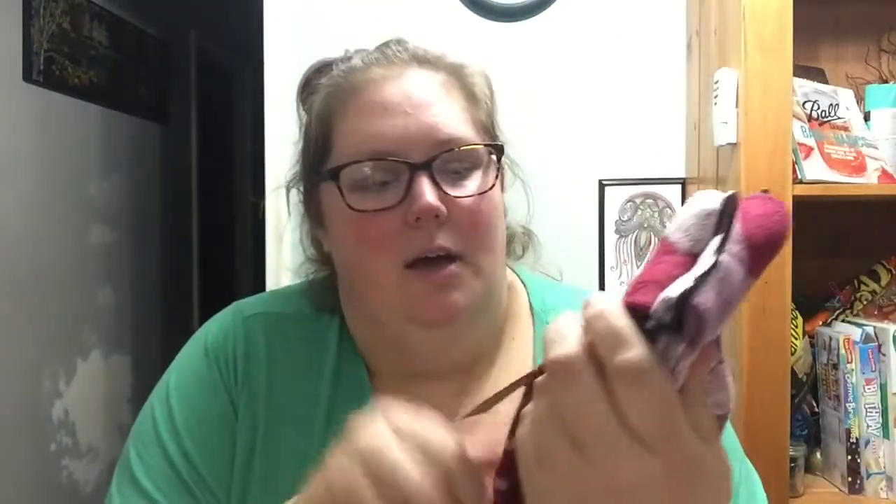These aren't Christmas decor, but they are super soft boot socks. When I say super soft, I mean super soft.